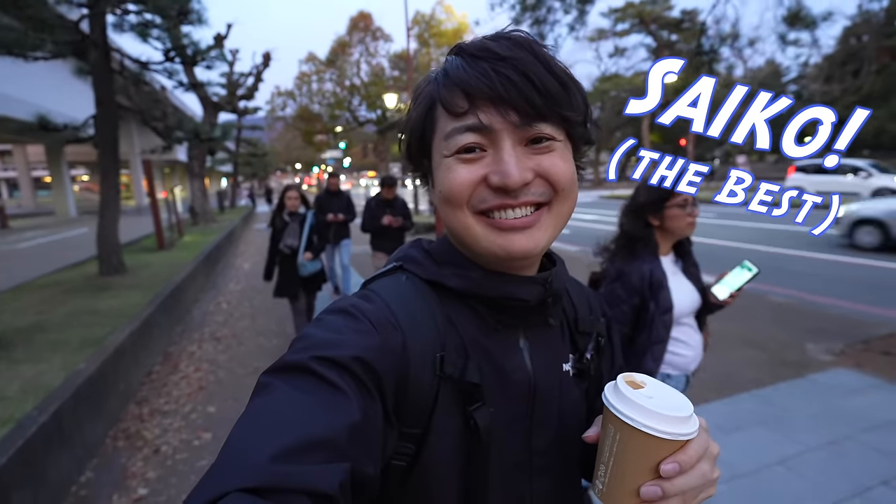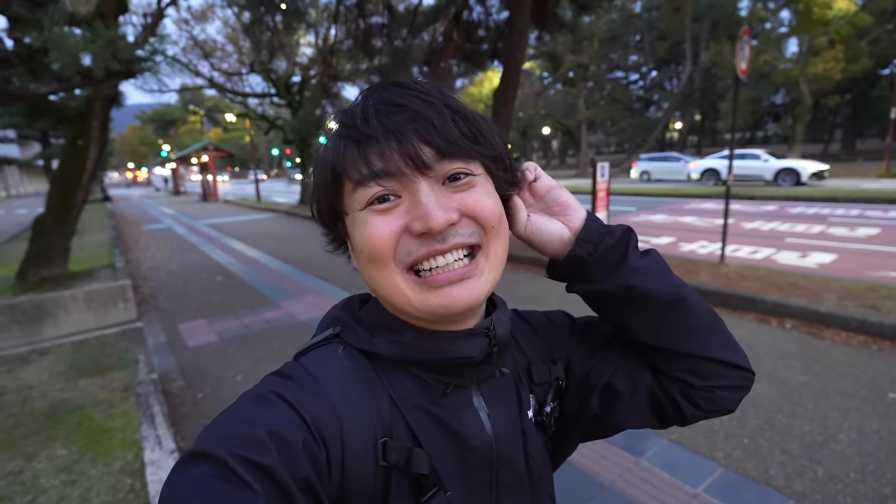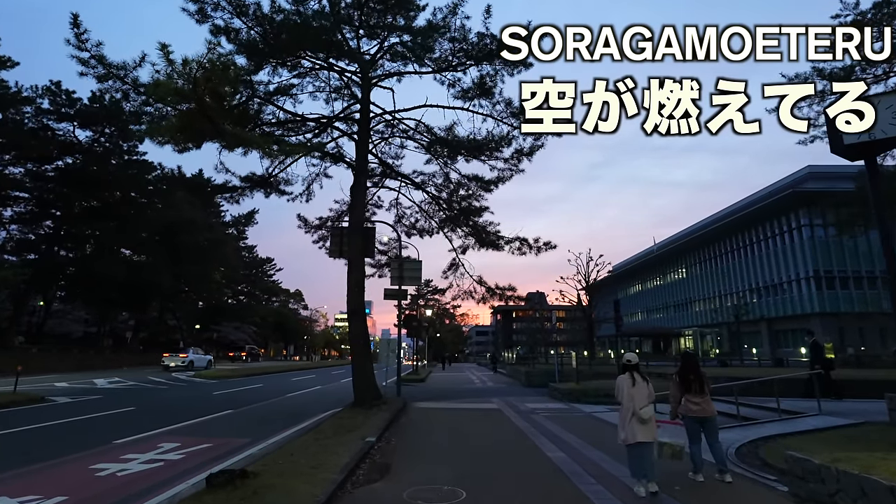I don't know the reason why, but maybe because of the season or maybe because travelers have been giving so many deer crackers, there aren't as many deer around here. I felt kind of weird — a Nara park with fewer deer. Next time I hope we can see many deer. By the way, my hair looks weird — like the mash from an anime. The sky is burning — that's how you say it in Japanese for a beautiful red sunset sky.